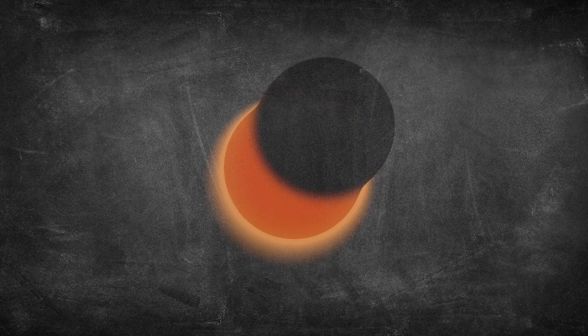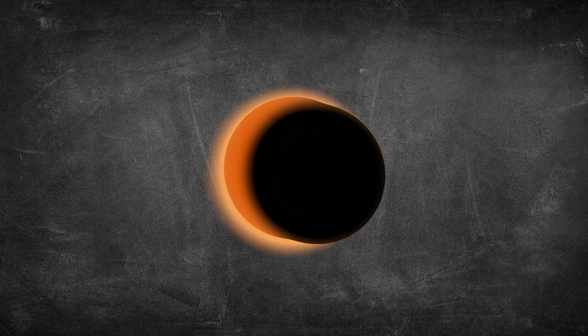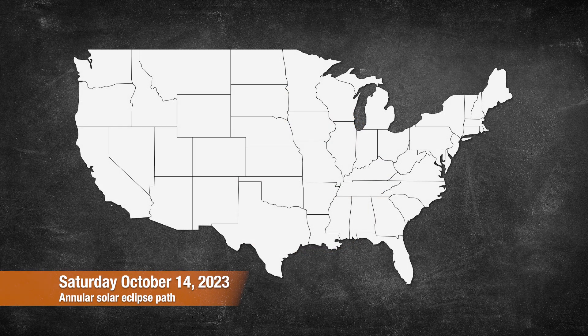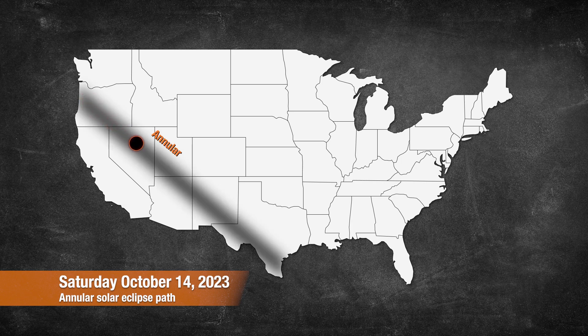Here in the Metroplex, we'll still see an outstanding partial solar eclipse with about 80% of the sun covered by the moon. You can think of the October eclipse as a dress rehearsal for the big event.